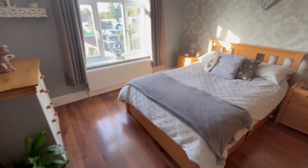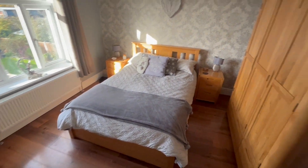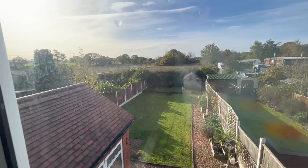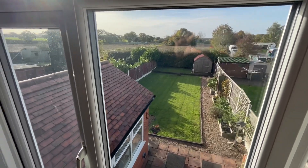And then we have another nice big room here - two really good sized double rooms. The view at the back is also something to be quite proud of. Let's come over here - really really nice.